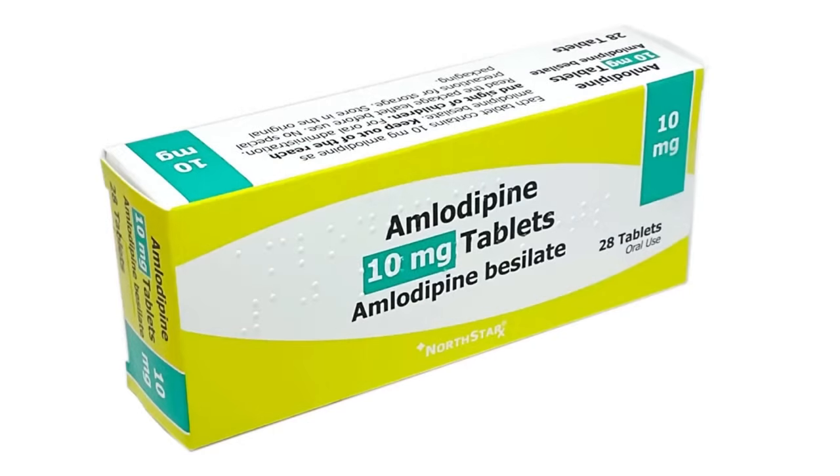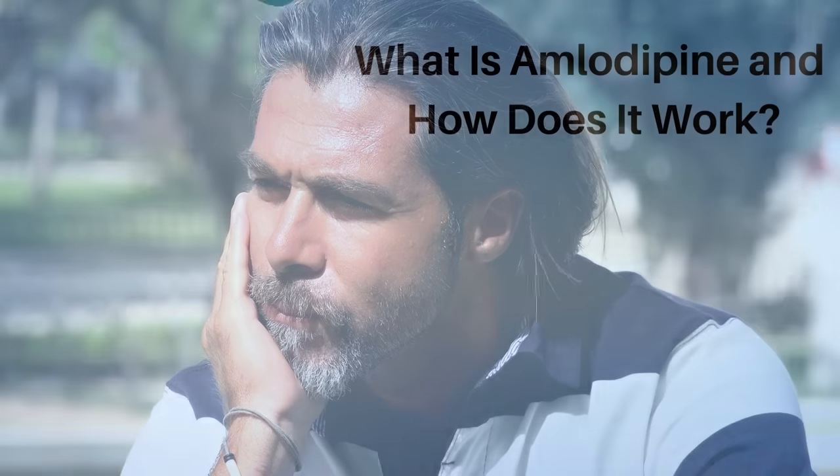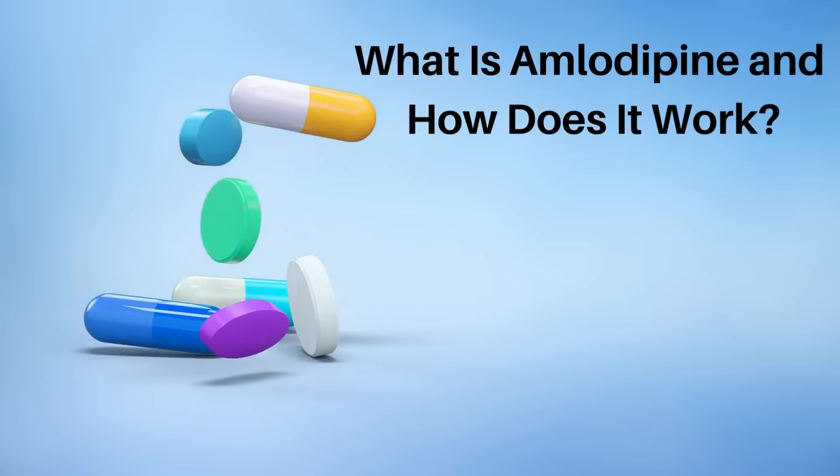This video will help you to understand more about amlodipine and allow you to make a logical decision about taking it. So let's get started. So what is amlodipine and how does it work?